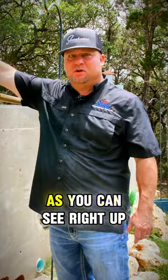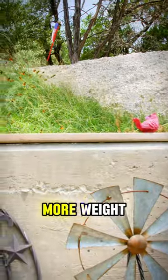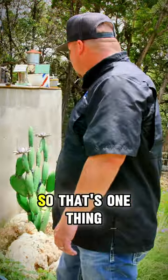Once that pressure is hitting against the wall and forcing it in, the more weight you put up here — as you can see, they have this big pile — all this stuff is just creating more weight. That's going to end up pushing this wall over. It's going to collapse over time.